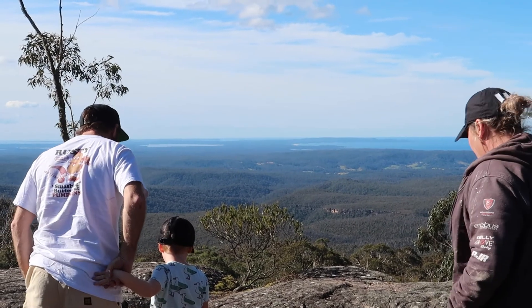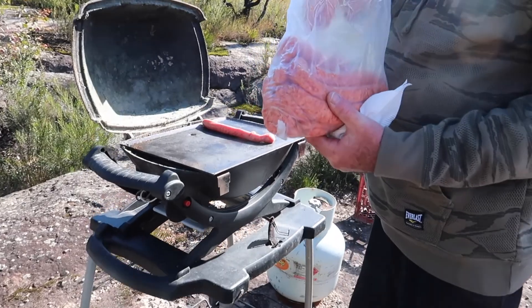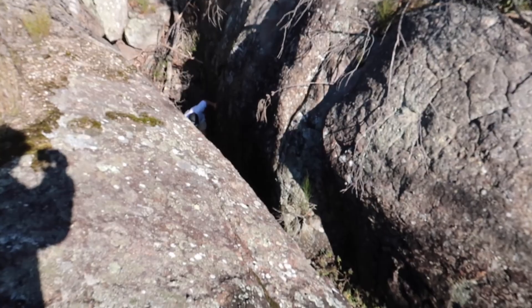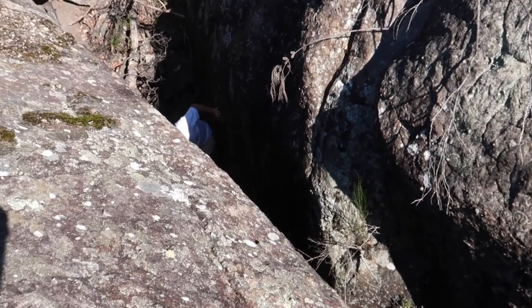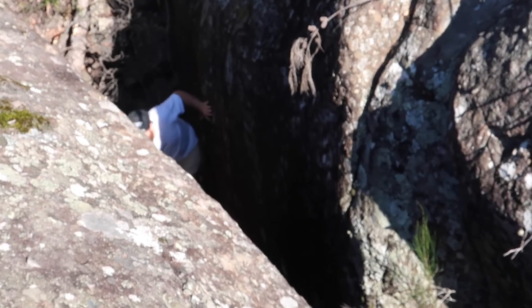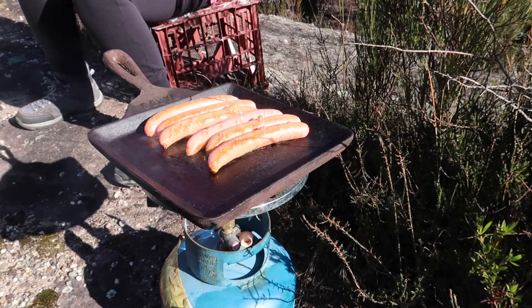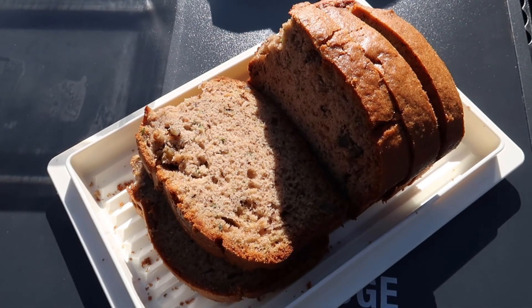We turned left out of the Mount Bushwalker car park and headed down to the old airstrip, where we set up some little barbecues with sausages and made ourselves a makeshift lunch for the day. Uncle Greg attempted to traverse a very deep ravine but realized that was a bad idea and thankfully turned back.